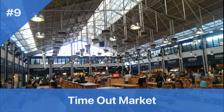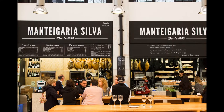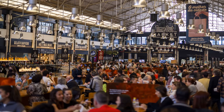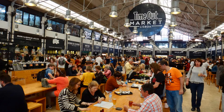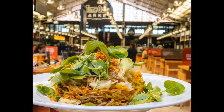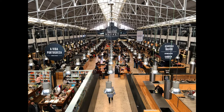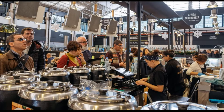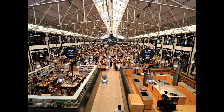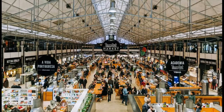Number 9: Time Out Market. Cost: Free entrance; food prices vary. Hours: 10am to midnight Sunday to Wednesday, 10am to 2am Thursday to Saturday. Trivia: The market has been operating since 1892 and was transformed into a gastronomic hub in 2014. Time Out Market is a trendy food hall in the Cais do Sodré neighborhood of Lisbon. Housed in a historic building once used as a fruit and vegetable market, it features over 20 food stalls curated by Time Out Magazine, showcasing Lisbon's top chefs and offering cuisine from traditional Portuguese dishes to international flavors.